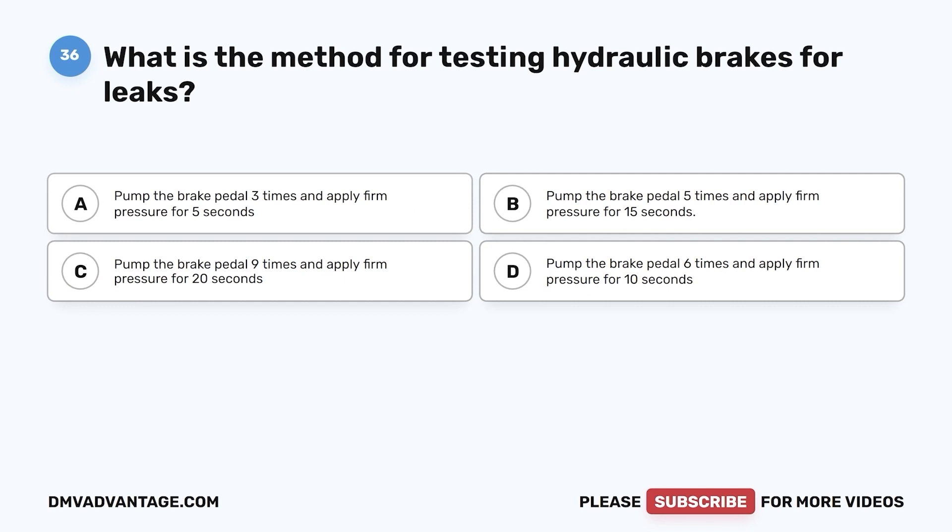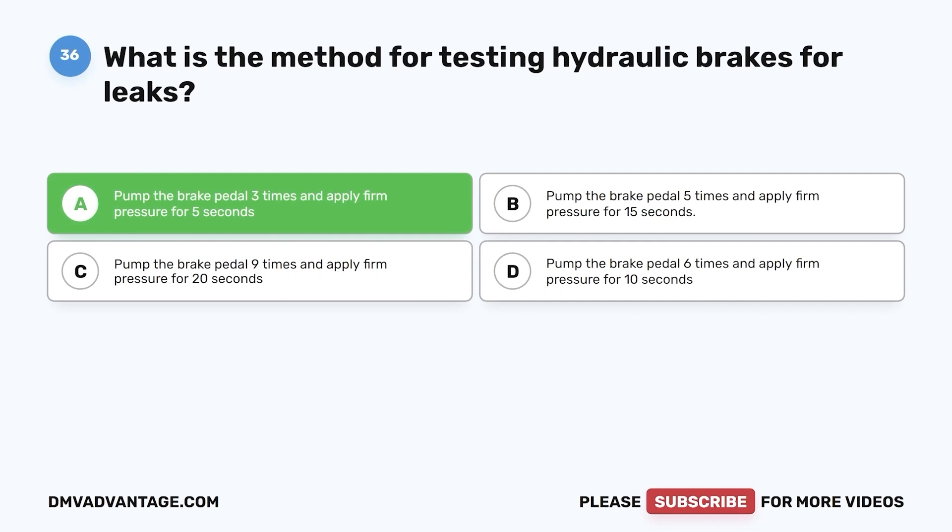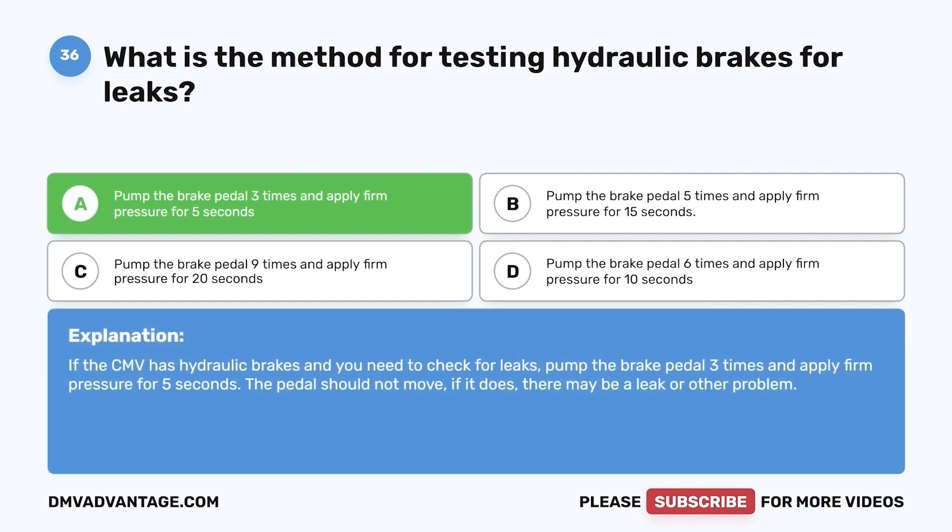Question 36. What is the method for testing hydraulic brakes for leaks? a. Pump the brake pedal three times and apply firm pressure for 5 seconds. b. Pump the brake pedal five times and apply firm pressure for 15 seconds. c. Pump the brake pedal nine times and apply firm pressure for 20 seconds. d. Pump the brake pedal six times and apply firm pressure for 10 seconds. The correct answer is a. If the CMV has hydraulic brakes and you need to check for leaks, pump the brake pedal three times and apply firm pressure for 5 seconds. The pedal should not move — if it does, there may be a leak or other problem.